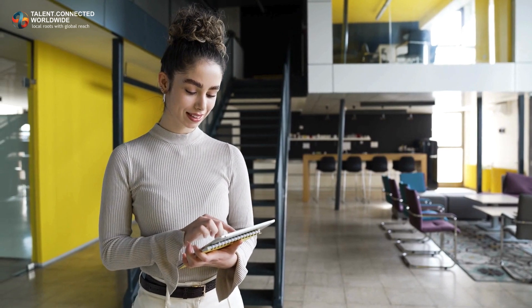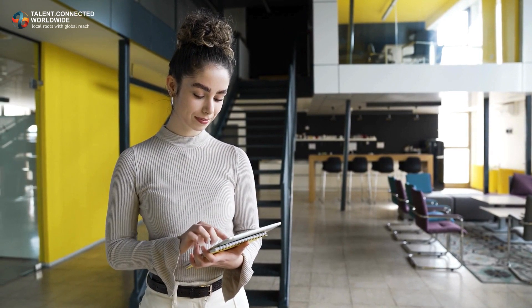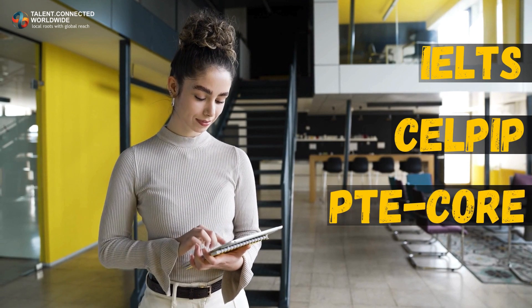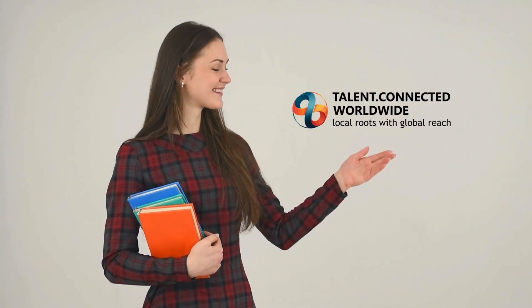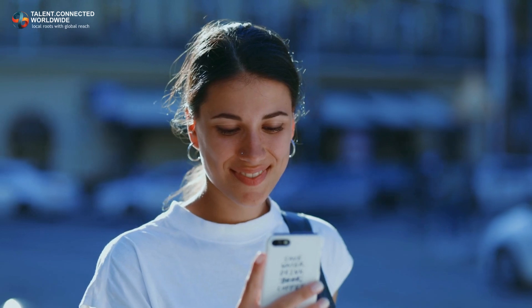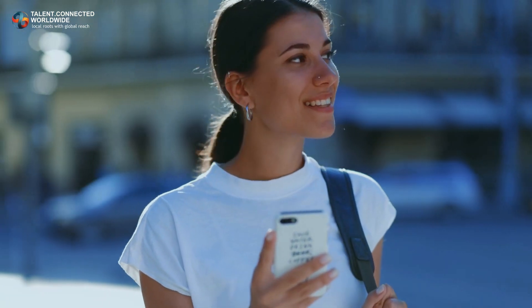A high language test score is completely in your control. With timely practice, you can achieve a good score in your language test. If you want to secure a strong English or French language test score, connect with Talent Connected Worldwide. We are known for helping our clients obtain Canada work, study, and PR visas through high language proficiency scores. Do not wait — schedule a video call with us now. Thank you for watching!